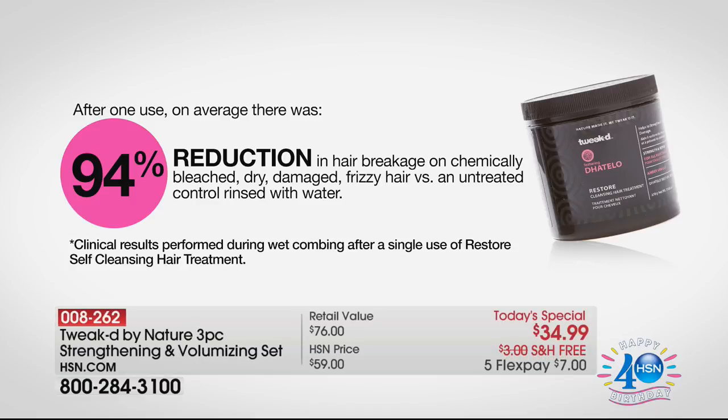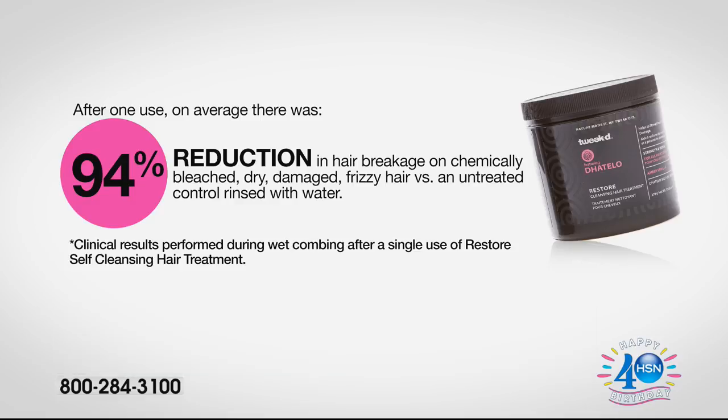This is the way to do it. Why can I say that confidently? 94% reduction in hair breakage using this by leaving it on the hair for five minutes. After one use — not using it a week, a month — one use: 94% reduction in hair breakage on chemically bleached, dry, damaged, frizzy hair versus untreated, control-rinsed hair with water. There's nothing like it, and it replaces five products in one.